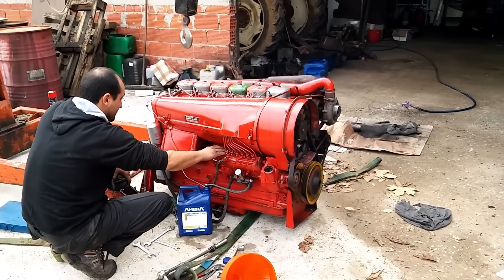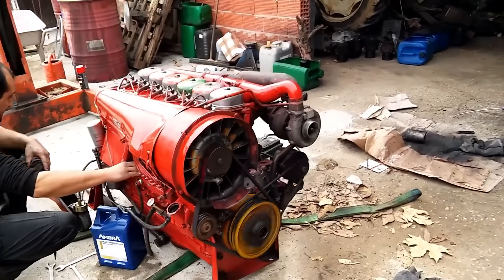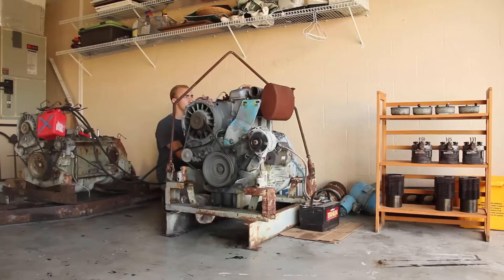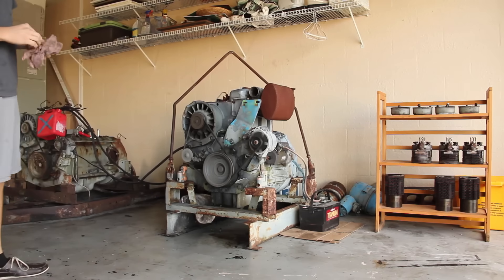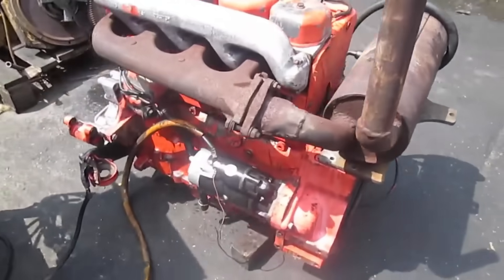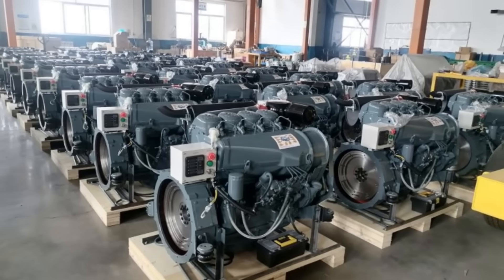Even with the 913's improvements, the concept of large-scale air-cooled diesels was being boxed out of mainstream markets. Today, thousands of 912 engines are still running in tractors, boats, and stationary power units — proof of how well-built they were. But their legacy isn't just longevity. It's a reminder that even the most rugged, practical engine can be left behind when the world shifts around it. The insane truth was that the 912 wasn't killed by failure. It was killed by progress.